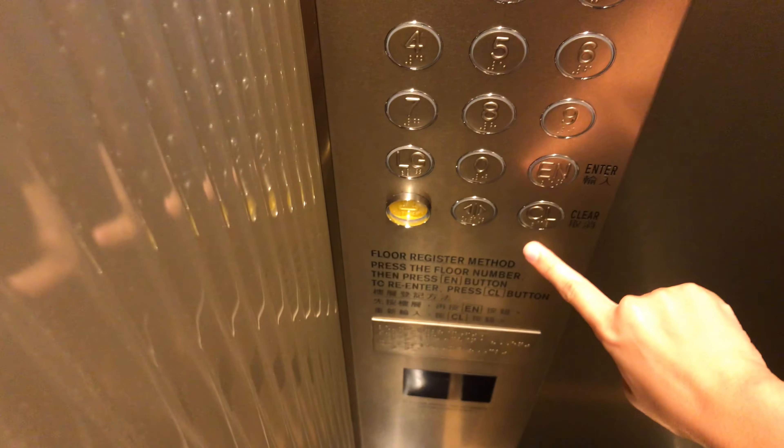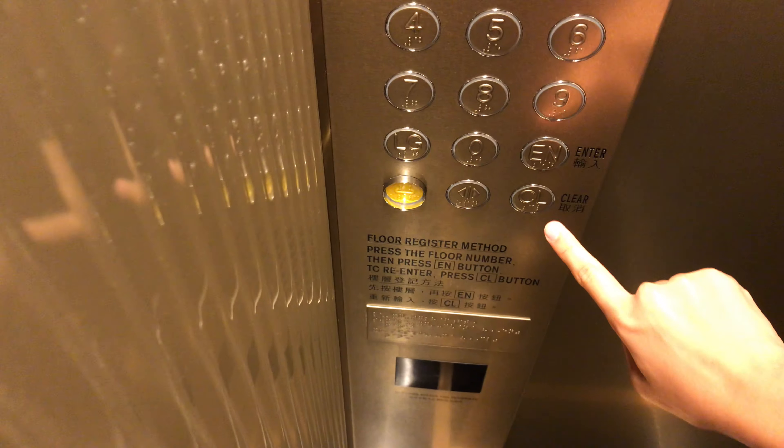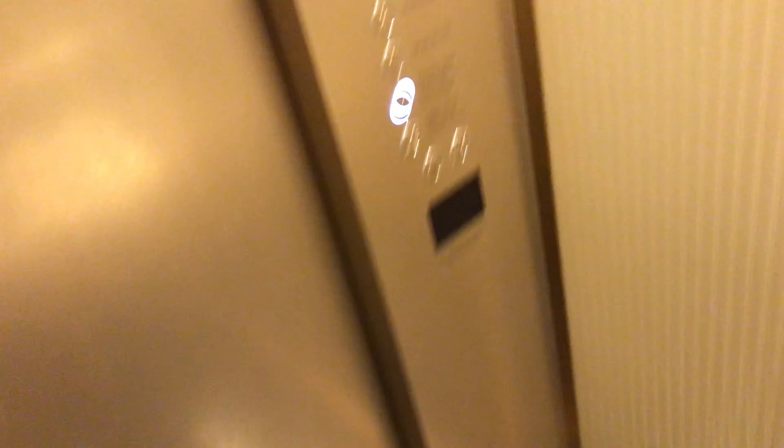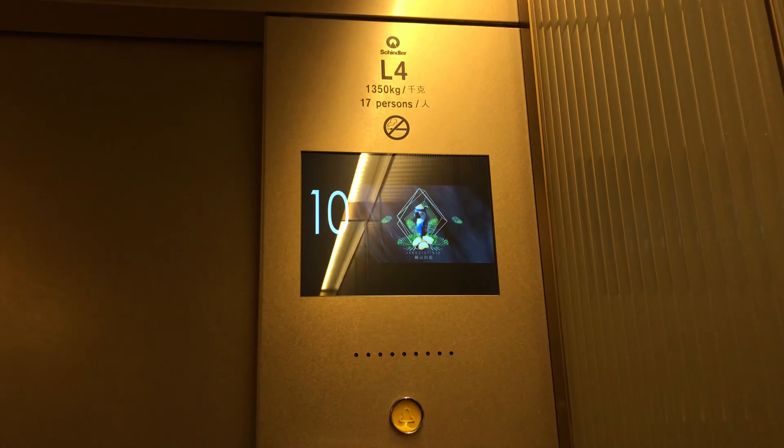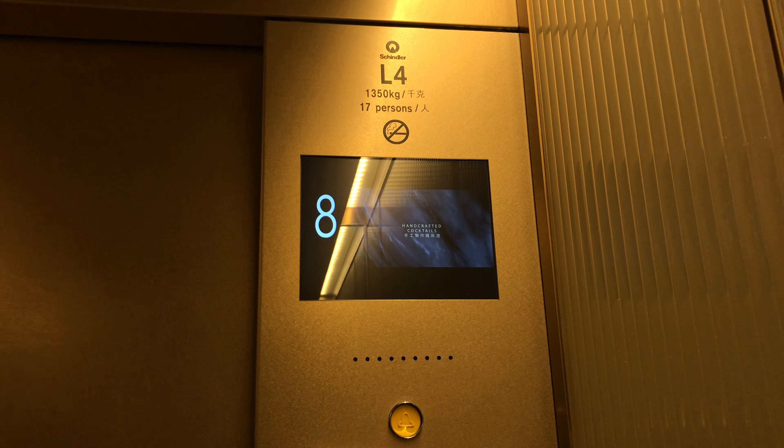Here we are at 25. You can see these are the transfer elevators. Now let's go back down to UG and end the video there.